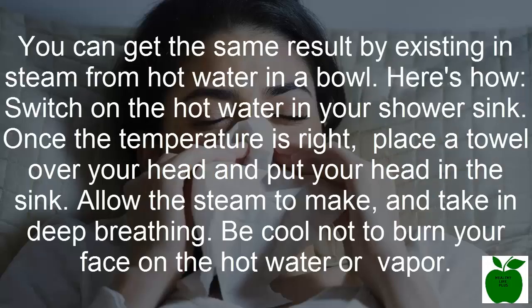Taking a hot shower can help your breathing return to normal, at least for a little while. You can get the same result by inhaling steam from hot water in a bowl. Here's how: turn on the hot water in your sink. Once the temperature is right, place a towel over your head and put your head over the sink. Allow the steam to build up and take deep breaths. Be careful not to burn your face on the hot water or steam.